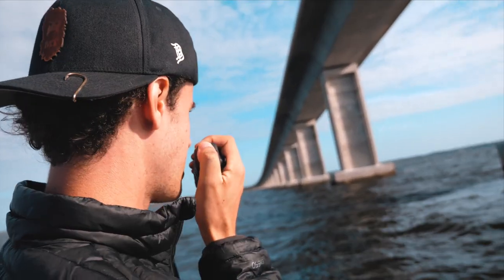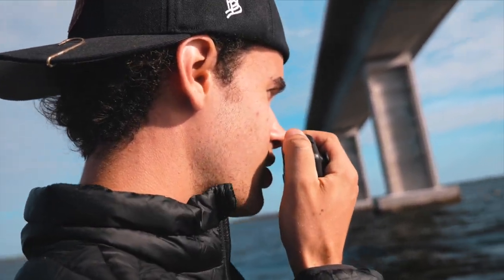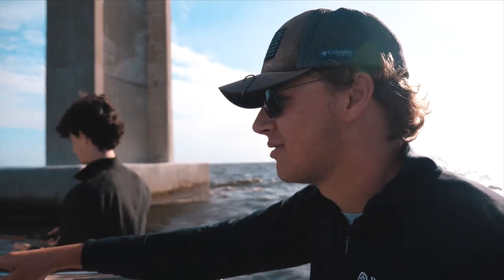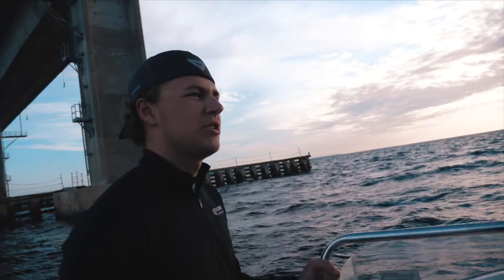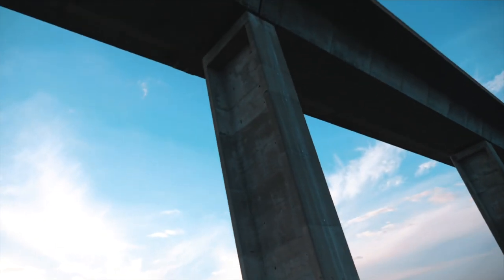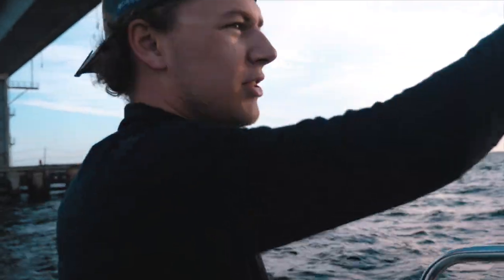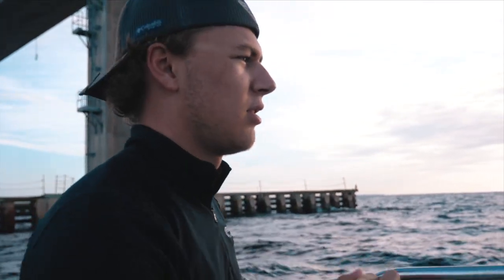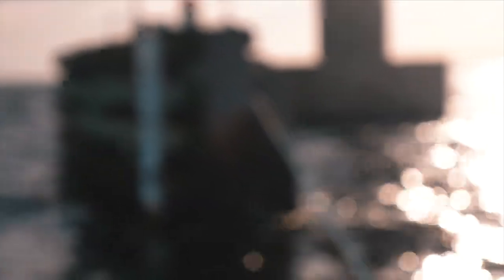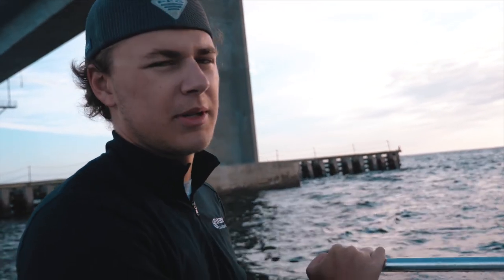Delta Tango calling the coast, Delta Tango calling the coast, do you copy? I am Delta Tango to Red Fox. The Mid Bay Bridge is the link between Niceville and Destin. It's a great structure for fish because you've got all these pilings going all along the bay, so a lot of fish come here. You've got big redfish, black drum, jacks, even some tarpon will come in here. Sharks. Basically every fish will come in here, and since this is really the main structure of the bay, this is where the big fish hang out.